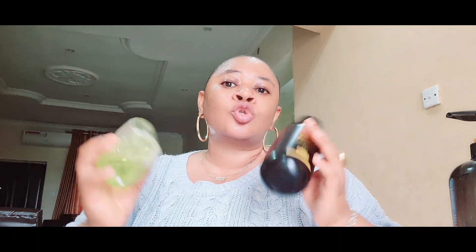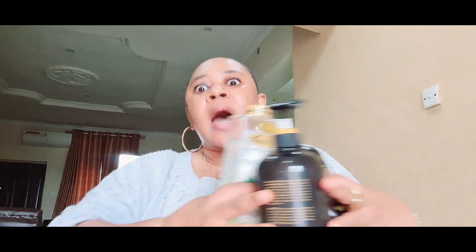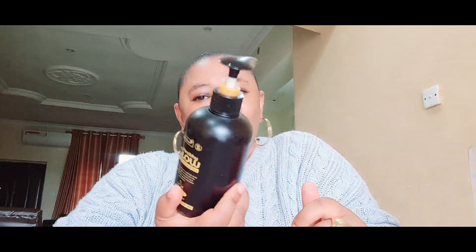When you use these two products together, the oil suppresses the white patches that the lotion might cause. That is why they say if you are using any lightening product, use it wisely. These three products together are amazing. However, I will still maintain: if you have sensitive skin, please don't go for this. Use your moisturizer. If you want to go for anything, go for something that brightens rather than lightens.